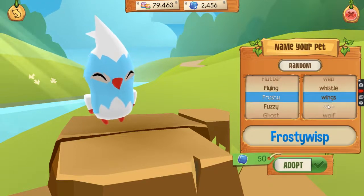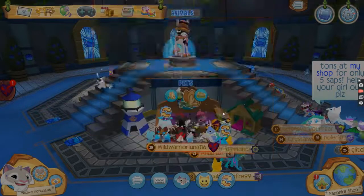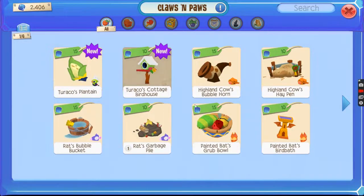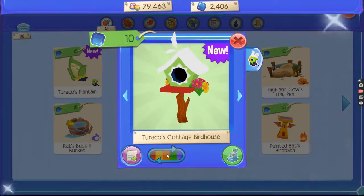Frosty wings — that's adopted. Oh my goodness, it's so cute! Okay, let's go and buy items. That's a cottage birdhouse — how cool is that? Let's match it.